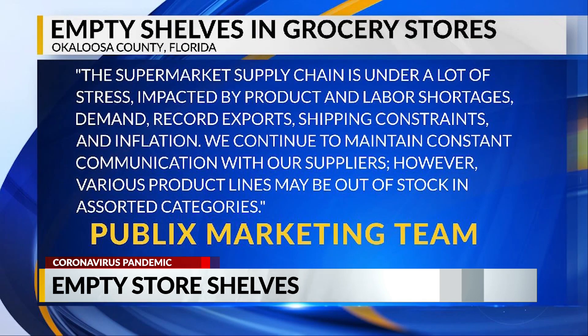The statement reads: the supermarket supply chain is under a lot of stress, impacted by product and labor shortages, demand, record exports, shipping constraints, and inflation.